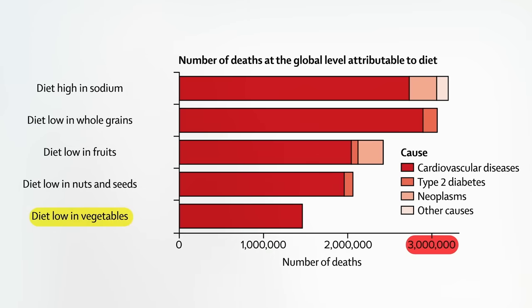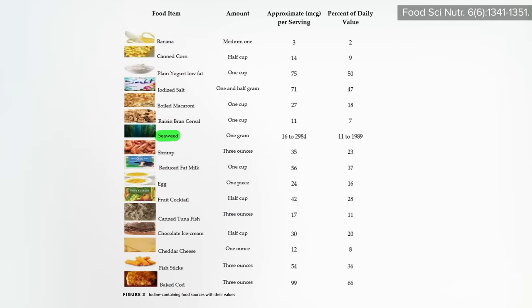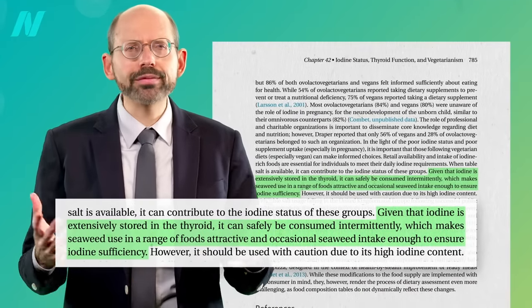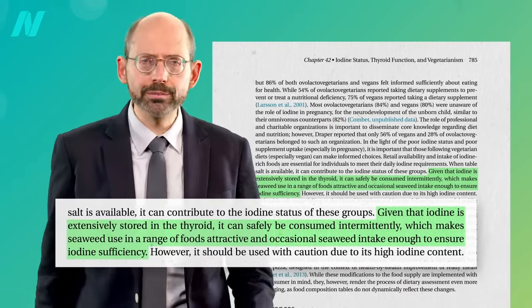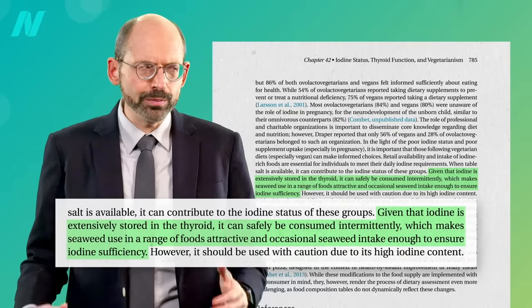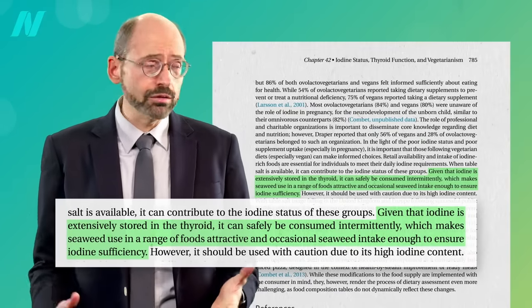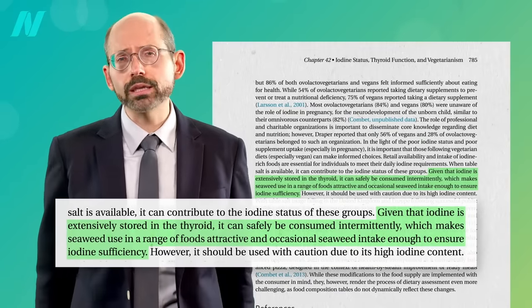What's the best source of iodine then? Sea vegetables. You can get a little iodine here and there from a whole variety of foods, but the most concentrated source by far — with up to nearly 2,000% of your daily allowance in just a single gram, which is like the weight of a paperclip — is seaweed. Given that iodine is extensively stored in the thyroid, it can be safely consumed intermittently, meaning you don't have to get it every day, which makes occasional seaweed intake enough to ensure iodine sufficiency.